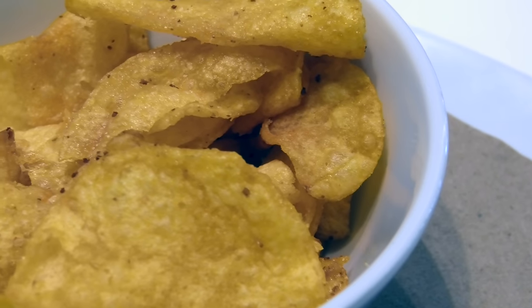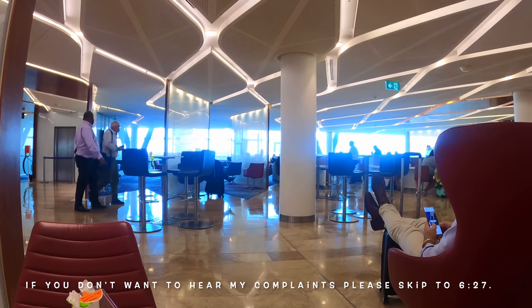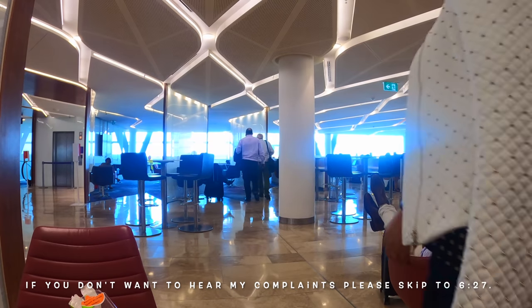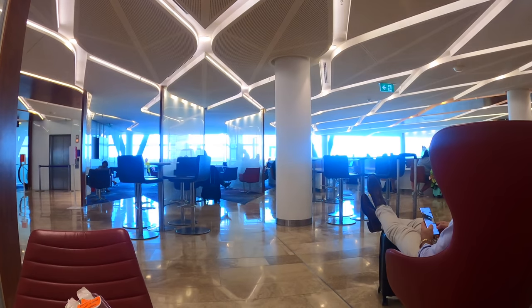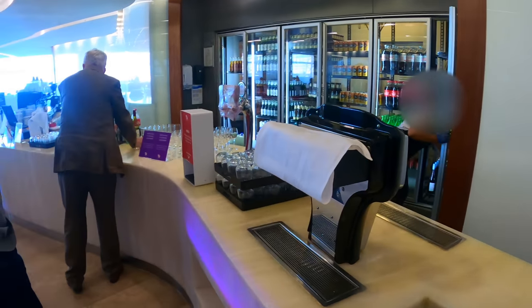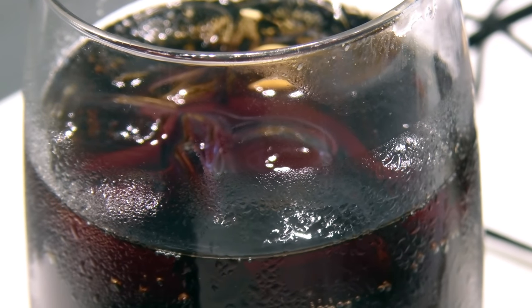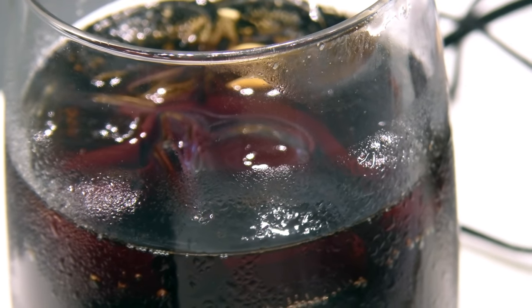At about 4:30pm the lounge got quieter so I asked a buffet staff member if I could take a video for my YouTube flight review — she said yes straight away. After that I went to the bar and asked the same question. The bar manager said filming in the lounge poses a security risk, and said he'd allow it only if I got permission from the manager at reception. So I went.